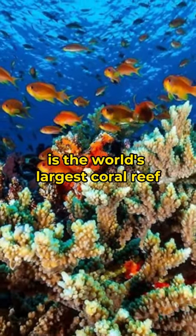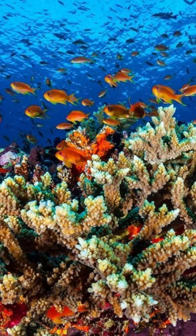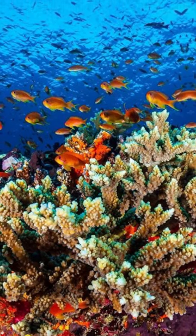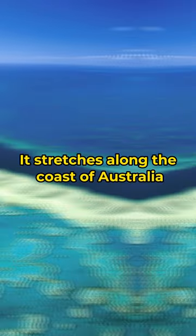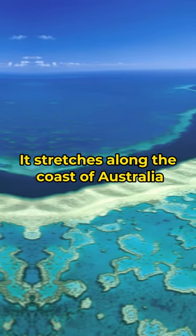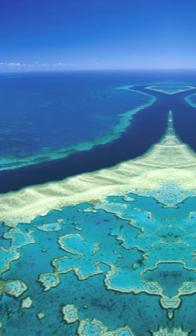The Great Barrier Reef is the world's largest coral reef, located in the Pacific Ocean. The range contains more than 2,900 individual coral reefs and 900 islands in the Coral Sea. It stretches along the coast of Australia for 2,500 kilometers and covers an area of about 344,400 square kilometers.